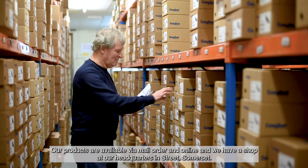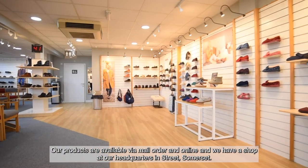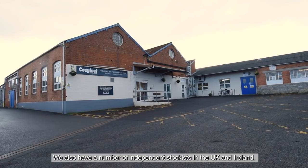Our products are available via mail order and online and we have a shop at our headquarters in Street, Somerset. We also have a number of independent stockists in the UK and Ireland.